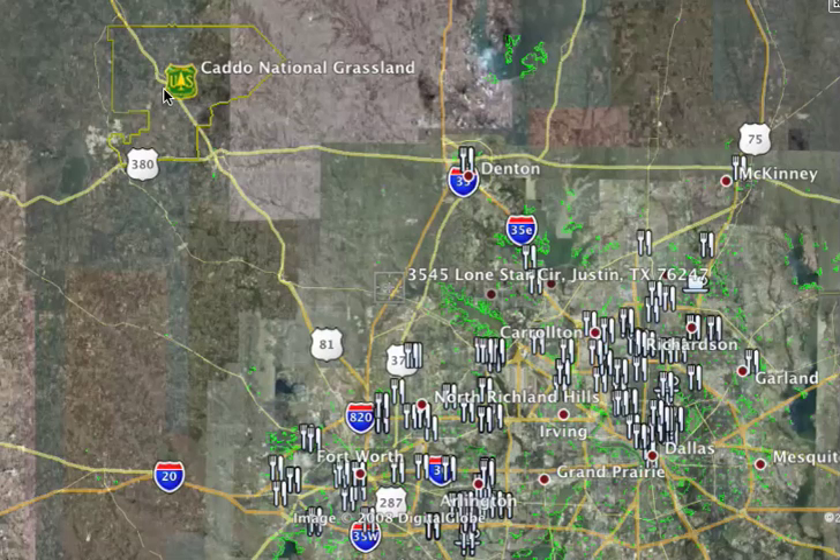Hello everyone, this is Goose from Goose42.com giving you the track tours of the NASCAR Sprint Cup Series. Today we're going to look at the Texas Motor Speedway.